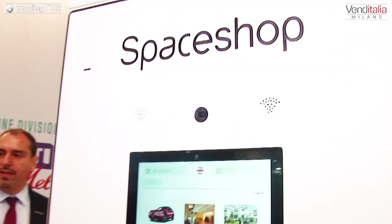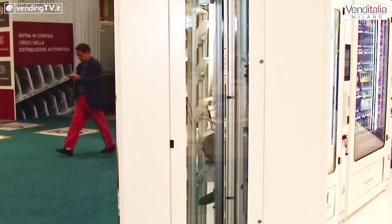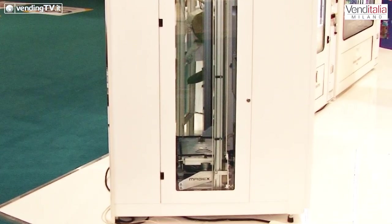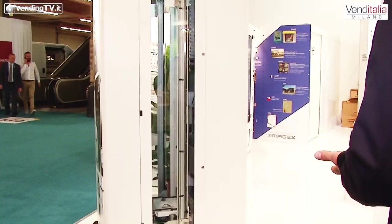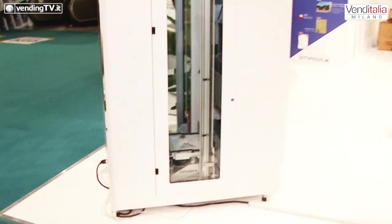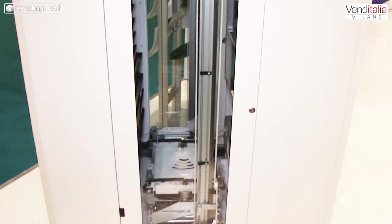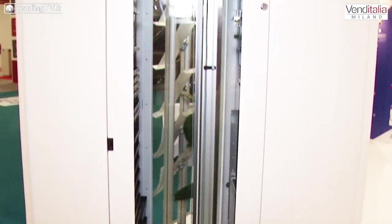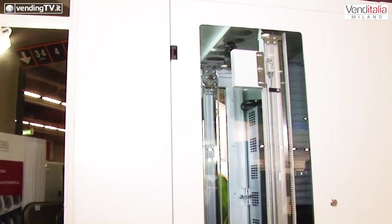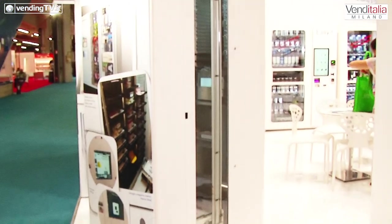Lo Space Shop è un distributore multiprodotto e multicategoria, perché in questo distributore si possono fare diverse attività. L'abbiamo configurato come esempio per distribuire chiavi di automobili per un'azienda di noleggio auto, oppure le chiavi per Airbnb, per gli appartamenti, gli hotel, e anche come libreria automatica con noleggio e restituzione dei libri.